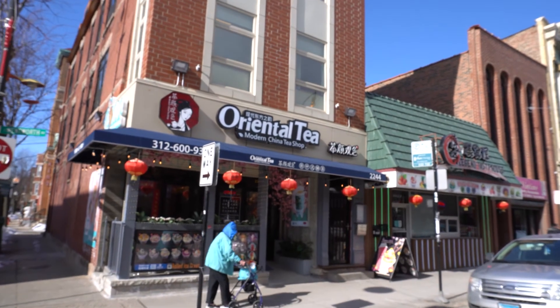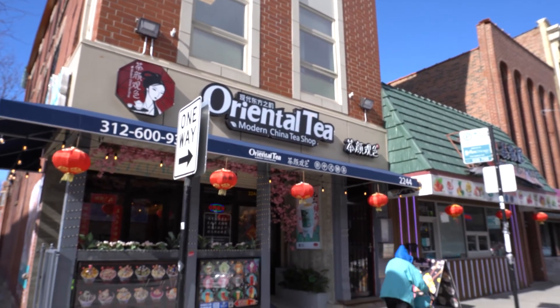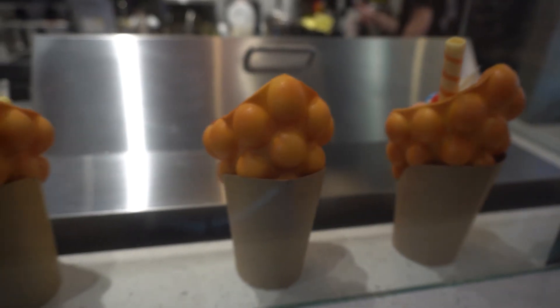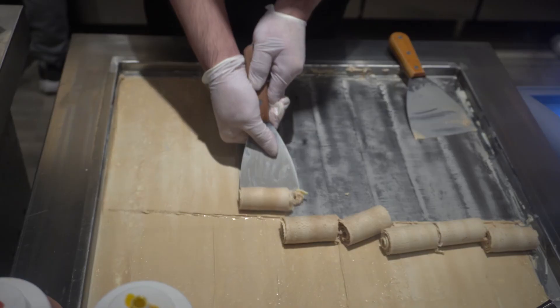Right across the street we got Oriental Tea — one of many tea shops around here. Let's get some boba and some coffee. Oriental Tea is a pretty cool little boba shop. In addition to boba, they've got tea, coffee, and desserts like macaroons and cheesecakes, plus rolled ice cream too. I went with the hot brown sugar boba because it is cold today.